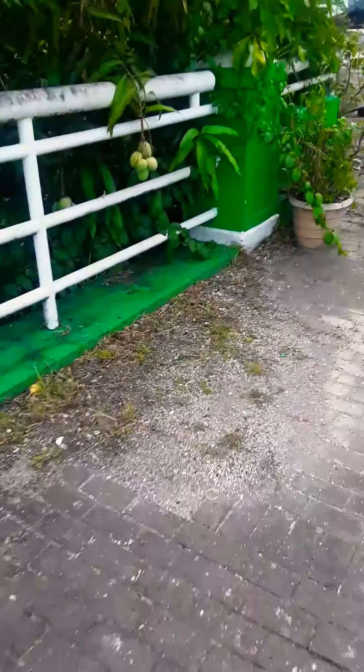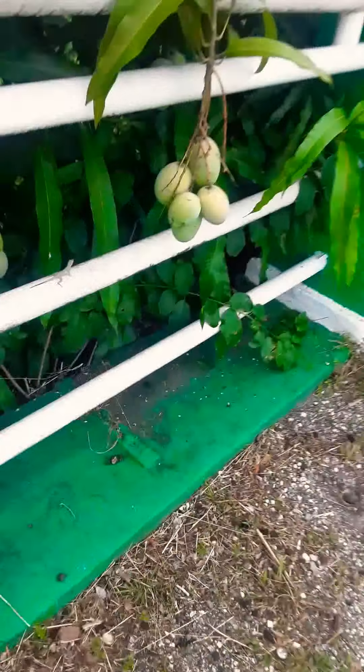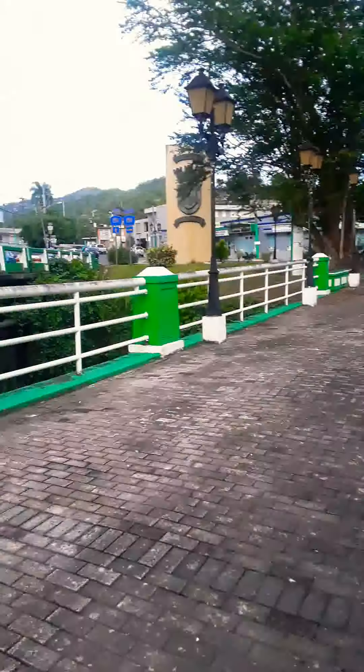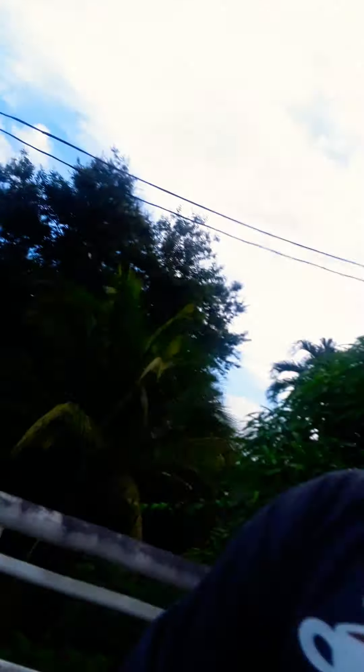And here we have some mangoes — right here! Well, that's all the time I have for you. I'm gonna keep showing you more of Villalba, Puerto Rico. I hope you take care, my friends. God bless you — let's keep exploring Puerto Rico!